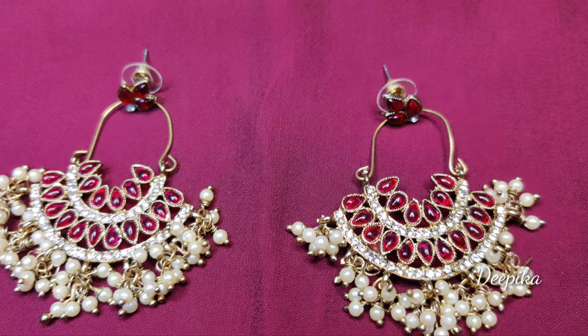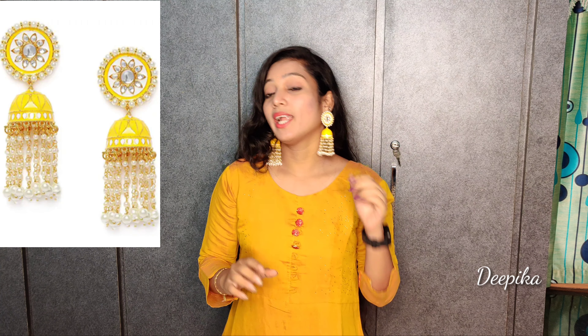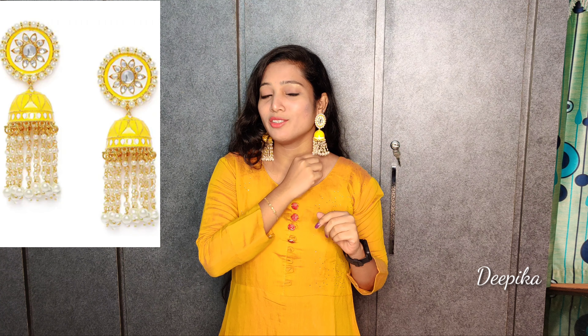The next product is earrings. This is a multi-color crystal shine earring and it also has a lot of quality and is lightweight. You can check it out.